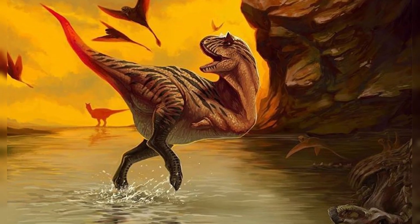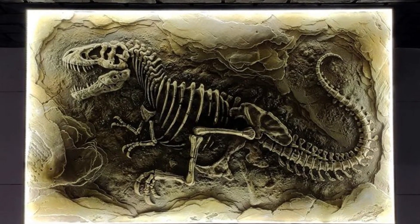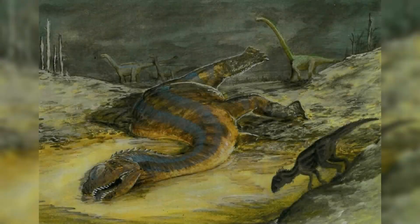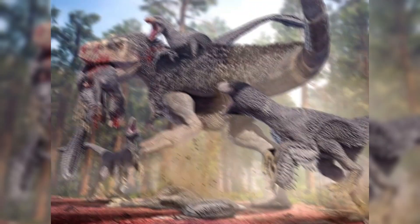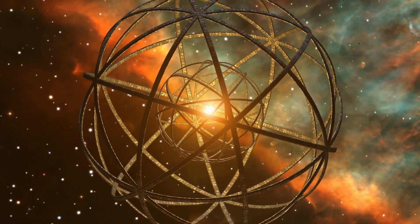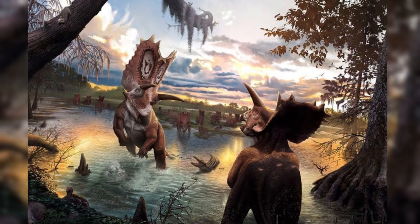In a world obsessed with speed and technology, fossils remind us of the long game. They are time capsules of evolution, extinction, and adaptation. Understanding fossils helps us comprehend how life responds to climate shifts, disasters, and environmental change — lessons we urgently need today. They tell us that life is resilient, but also fragile. Entire species have come and gone, leaving only stone behind. This perspective can be grounding. Fossils stretch our timeline back hundreds of millions of years — they give us context, challenge our assumptions, and inspire awe.